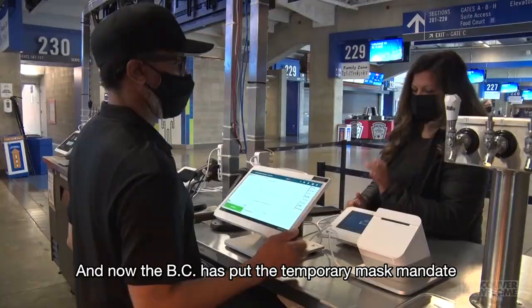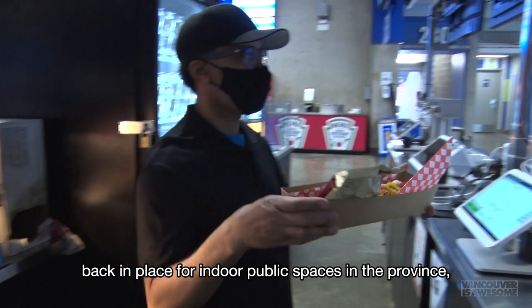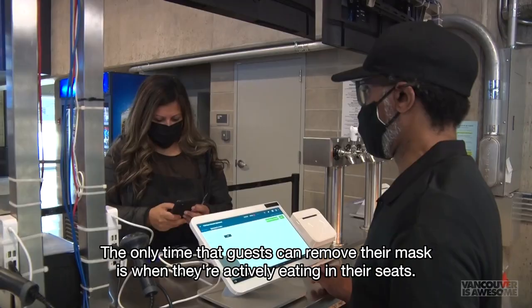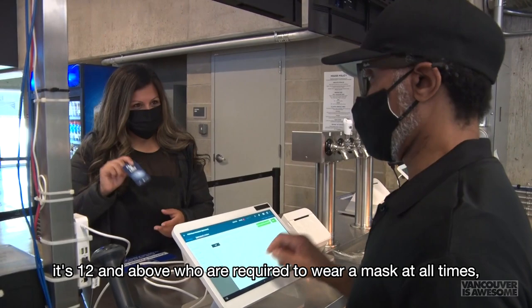Now that BC has put the temporary mask mandate back in place for indoor public spaces in the province, the stadium is also following suit. Guests will be required to wear a mask upon entry and are asked to keep their masks on at all times. The only time guests can remove their mask is when they're actively eating in their seats. According to the public health orders, it's age 12 and above who are required to wear a mask at all times, and that's the messaging we're going out to our guests with.